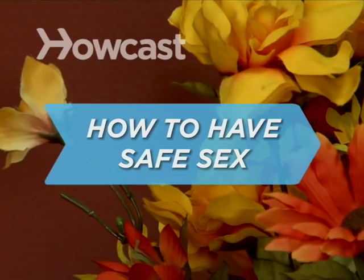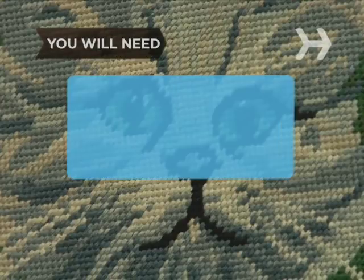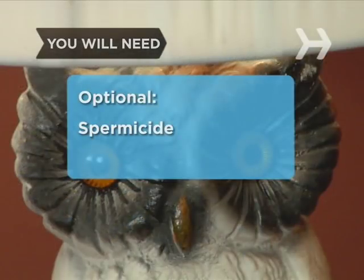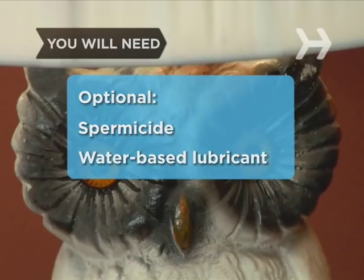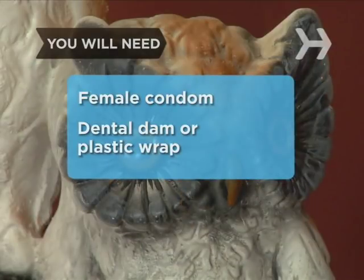How to Have Safe Sex. You love getting it on, but in this day and age, who knows what's lurking in your partner's bloodstream? Nobody. Here's how to stay safe. You will need FDA-approved latex or polyurethane condoms, spermicide if you're trying to avoid pregnancy, water-based personal lubricant, a female condom, and a dental dam or plastic wrap.